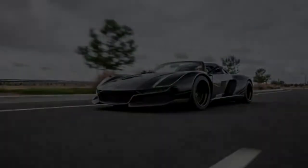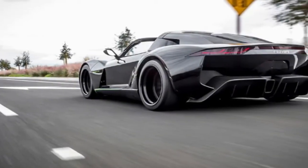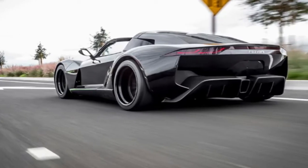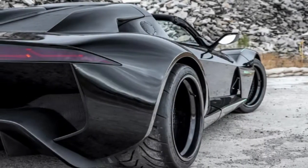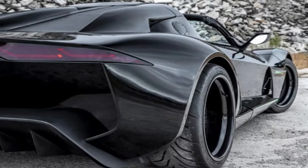When we say the Beast Alpha is absurd, we mean it in the best way possible. It's a track-focused supercar that's built on a Lotus Elise chassis, makes 400hp, and weighs about 2,000 pounds. As light as it is, its 1.8-liter supercharged four-cylinder is powerful enough to hit 60 mph in 3.5 seconds.